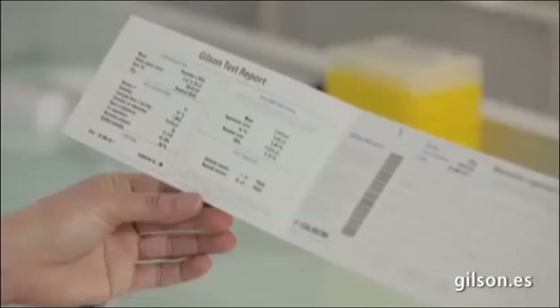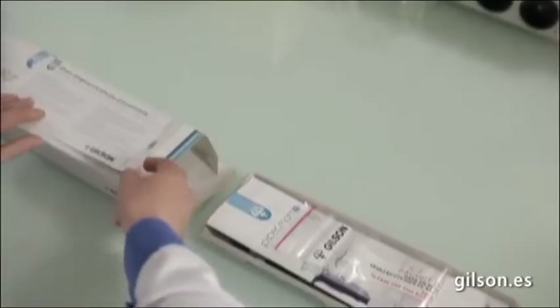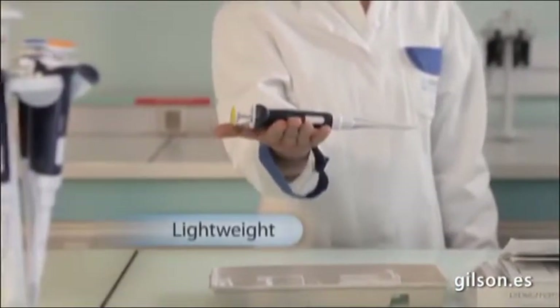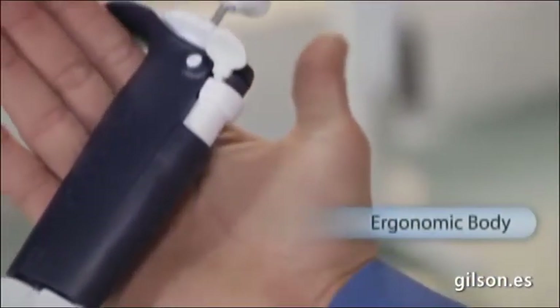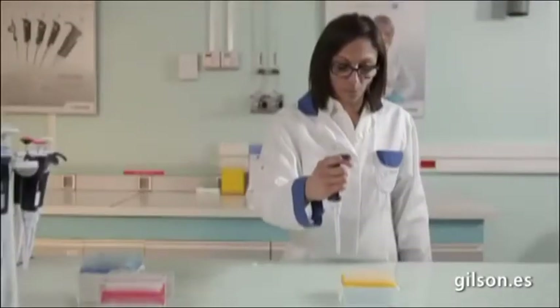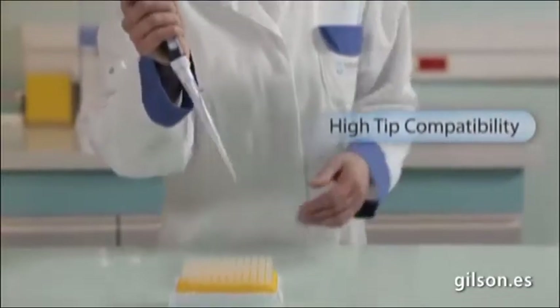The PipetMan L is delivered with its original certificate of conformity to ensure the highest precision and accuracy. According to ergonomics experts, PipetMan L weight is ideal to achieve the right balance between comfort and lightness. The new PipetMan L body shape is made to suit all hand sizes. A very easy fitting of the tip will ensure a perfect sealing on the PipetMan L.